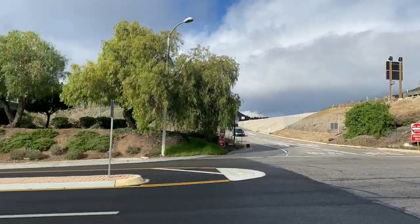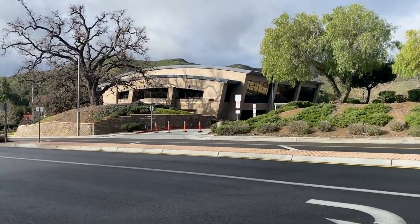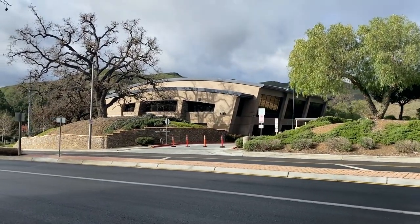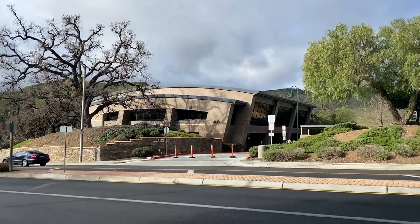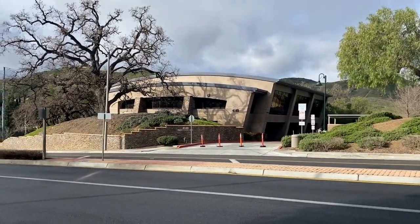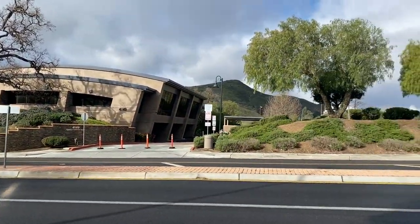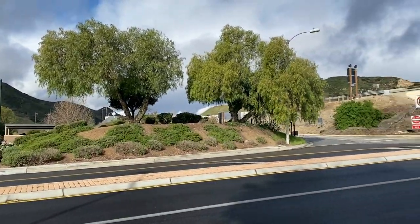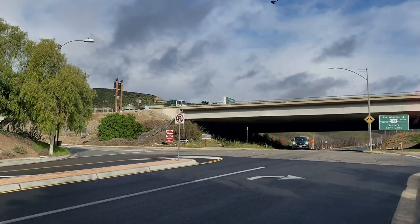We lucked out here — triangle parcels and all these different parts of the land have been acquired. Then of course there's been a huge push to get funding for the design, installation, and maintenance of the massive Wallace Annenberg Wildlife Crossing, to be completed in the next few years right here at Liberty Canyon in Agoura Hills.